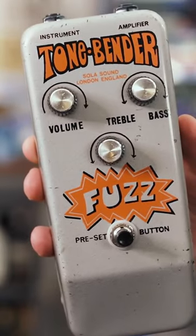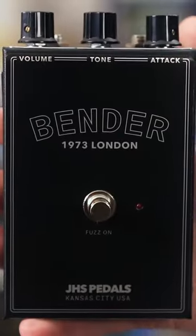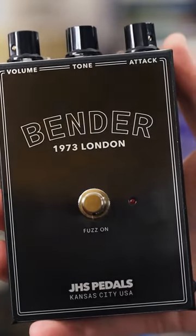This is my favorite tonebender out of all of them that I own in my collection, so I had to ask: could we design a version of this that used normal parts that were available and affordable, but make it sound like this, make it feel like this? The JHS Legends series Bender is exactly that. After a lot of experimenting, we came up with this, and I'm really, really proud of it.